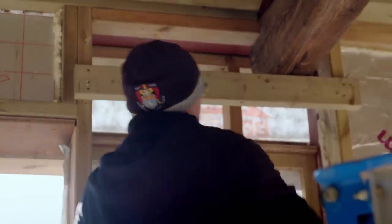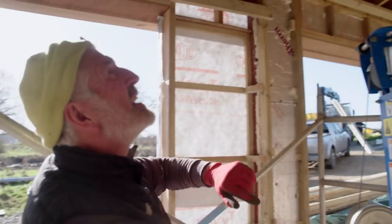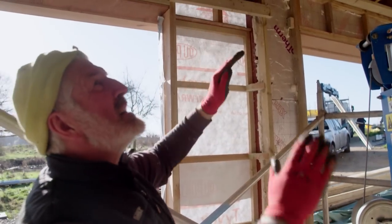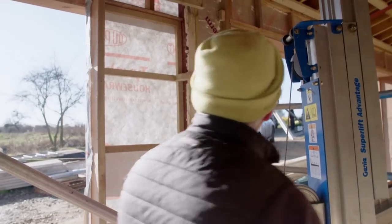Being a barn, the original builders didn't worry too much about making anything square. So the old truss isn't a perfect fit — they're trying to get the beam jammed up as high as they can, but unfortunately it's twisted a little bit. It's a bit of a faff, but they'll get there.